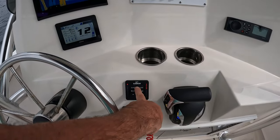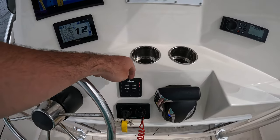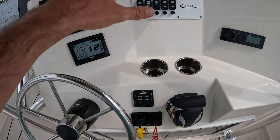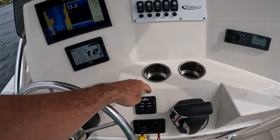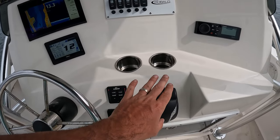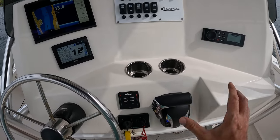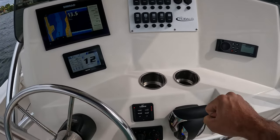We can see the Lenco trim tab controls added here. The old layout had no trim tabs at all, so that was a great improvement for the boat's performance and being able to adjust how it rides in different conditions — I can see a huge difference. We used to have the Mercury throttle and shifter, all mechanical and stiff to operate — it looked terrible.